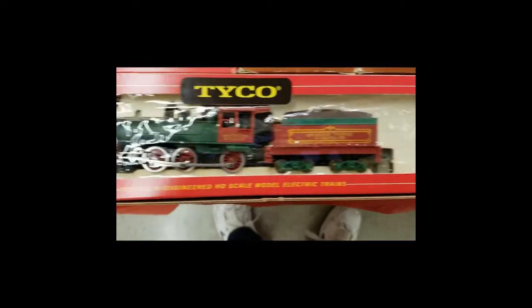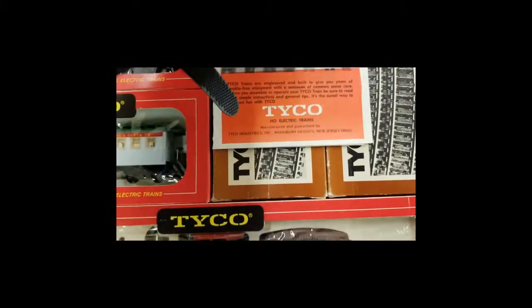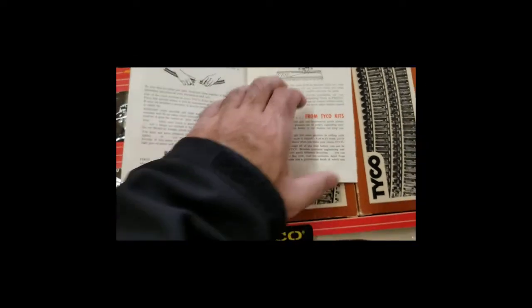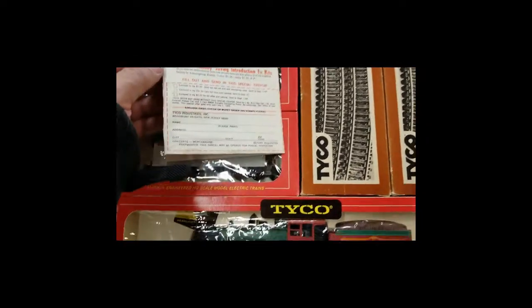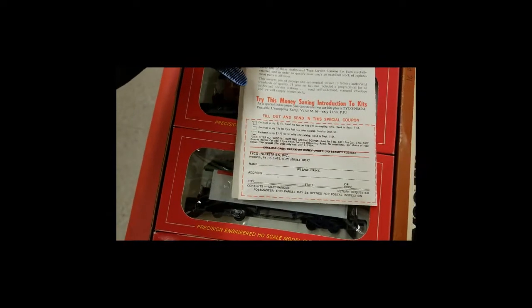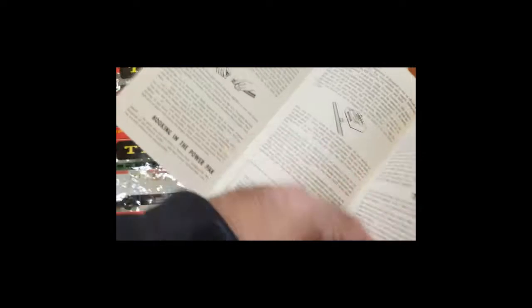Pretty much everything original here. In New Jersey. Can't see a year anywhere.